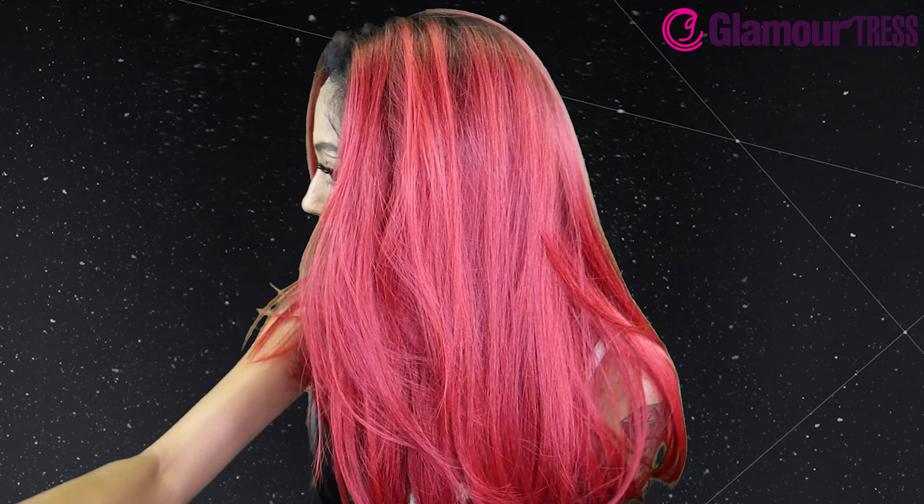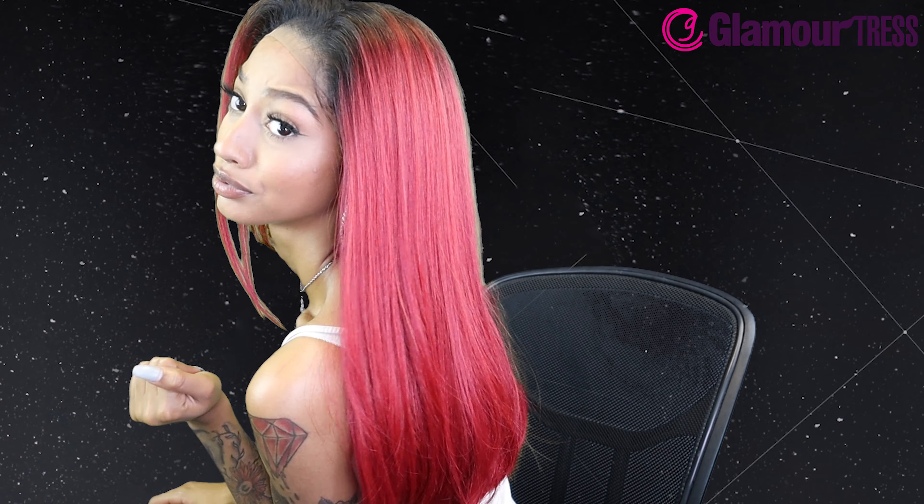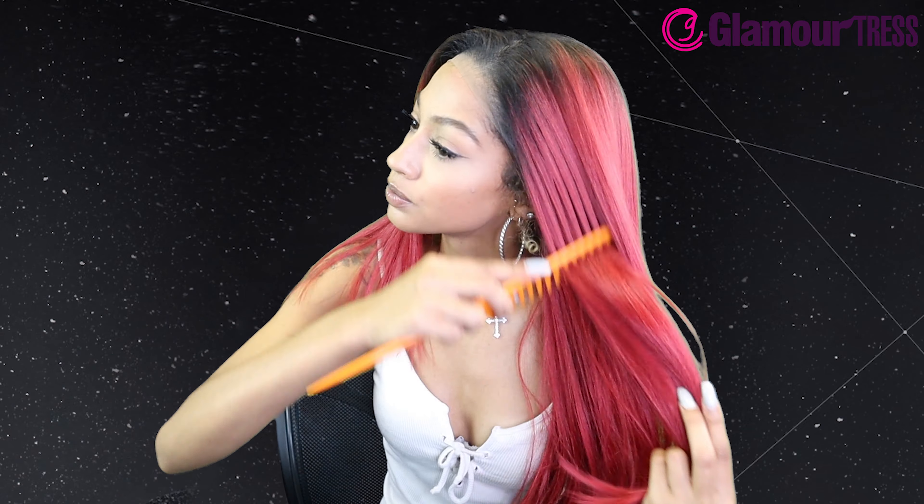I know y'all weren't expecting this slay! This color is gorgeous. It does have black roots but that's the appropriate color for it — it still looks good. Very pretty cut, let me show you guys the back as well. Look at that shine and sheen — it just looks like I got a fresh blowout. I love a good natural-looking wig.